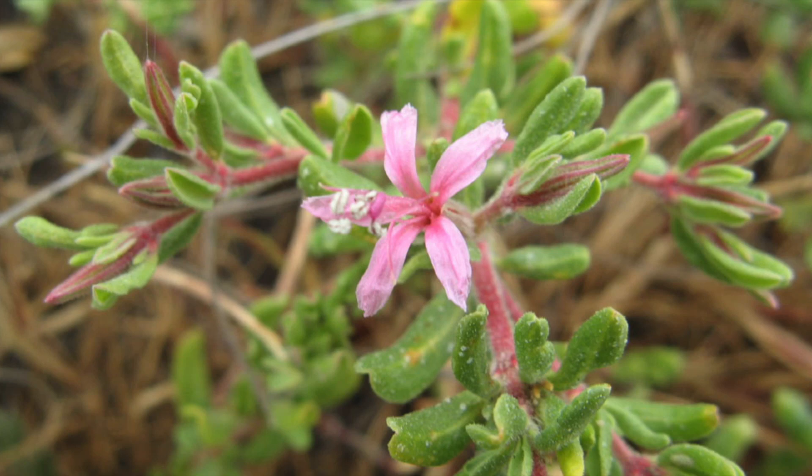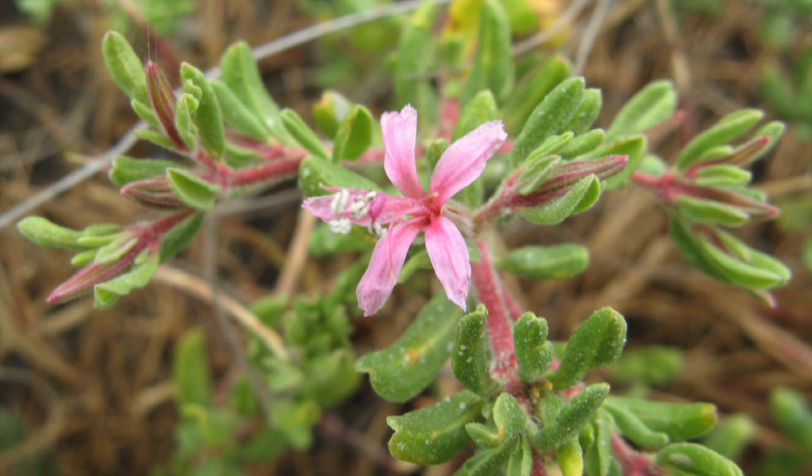Alkali Heath, or Franconia Salina, is a common native plant in our salt marshes and dry salt flats. It's only found in California, northern Mexico, and has been introduced to Hawaii.